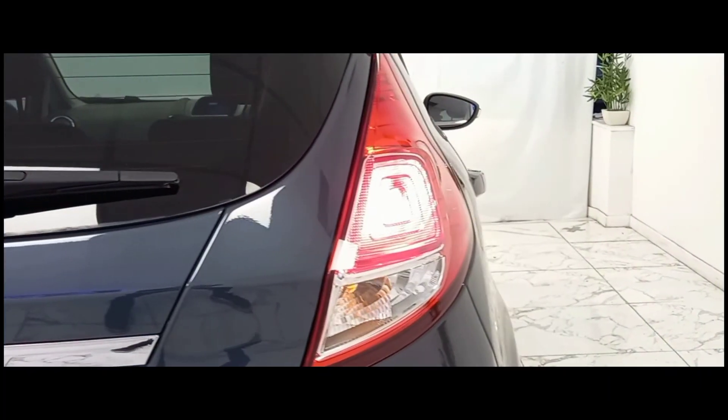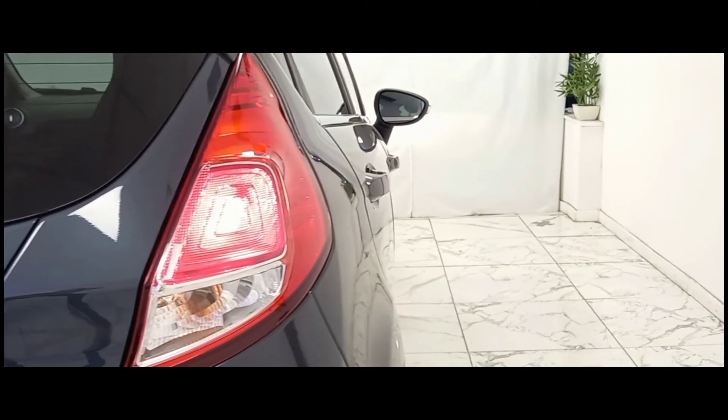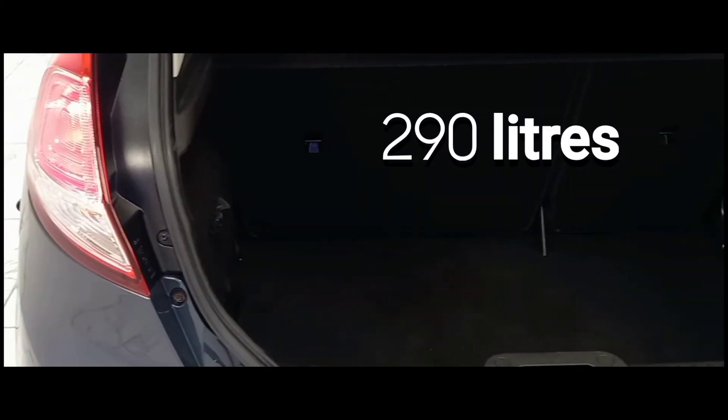As we make our way to the rear, it's clear that Ford have given us a very generous offer with an amazing 290 litres of boot space.